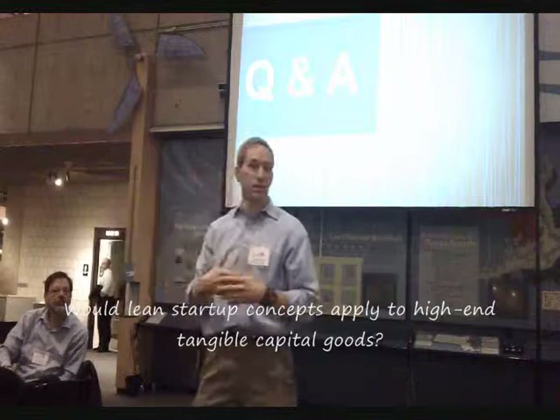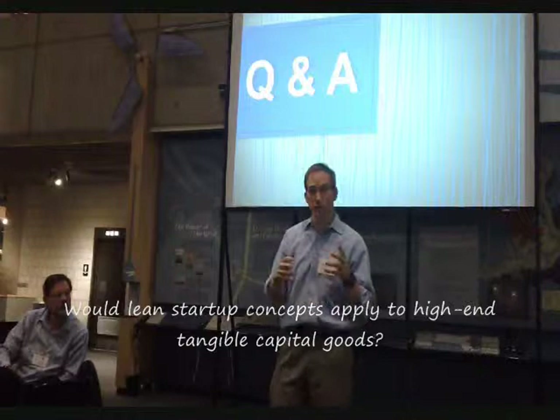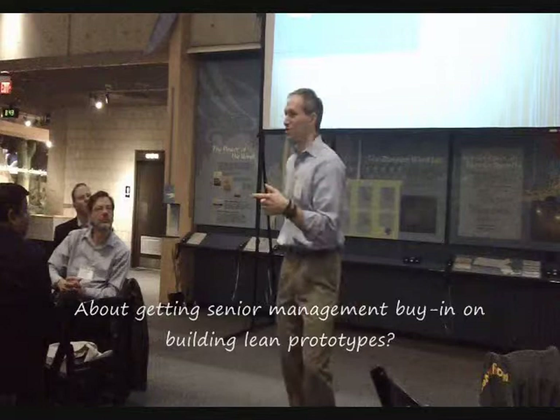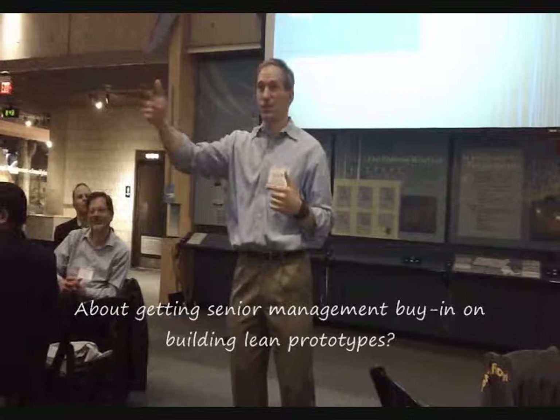So the answer is: in a really broad, diverse range of industries, yes, it can be applied. The secret at HBS is that professors actually don't answer the questions — they orchestrate the audience to answer. So does anyone have a response to that, where they've seen lean techniques in their environment and where it's worked?